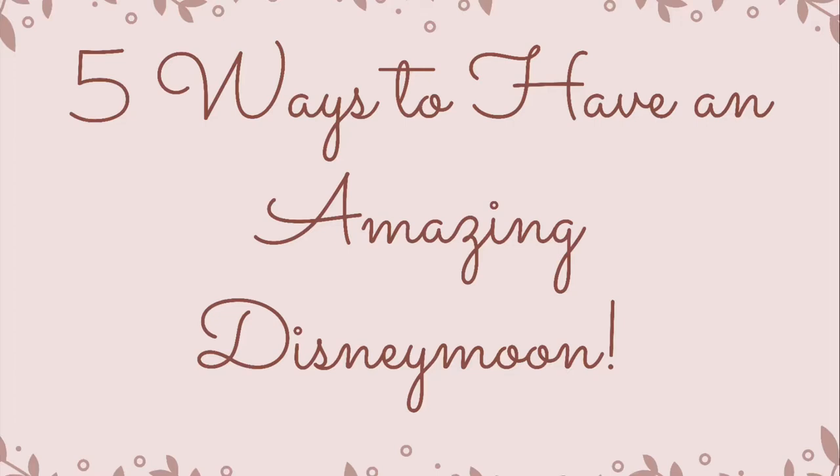Hey everybody, it's Alyssa with WDW Bound, and today I'm going to talk about five ways to have an absolutely amazing Disneymoon.